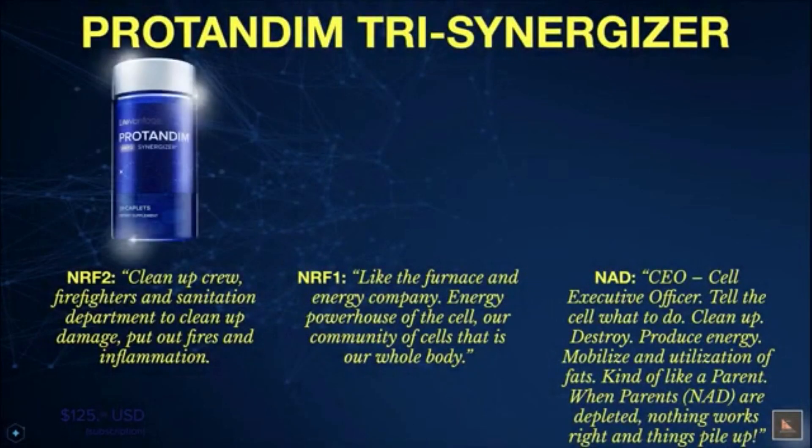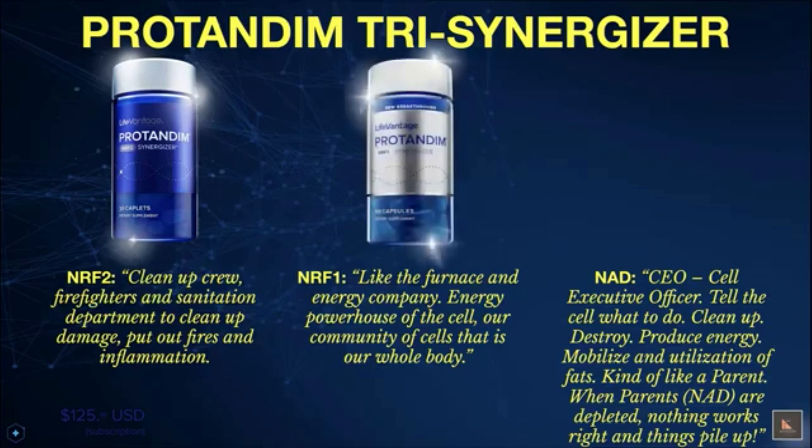NRF2 on the left is the cleanup crew — your cellular firefighter and sanitation department to clean up damage and put out fires and inflammation due to oxidative stress and free radical damage. NRF1 in the middle is like the energy company — it fires up the powerhouse of the cell, the mitochondria, which is in all of our cells, to produce the energy needed for life.